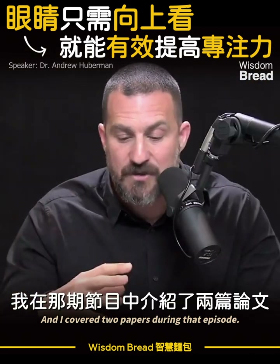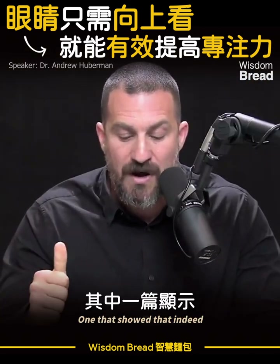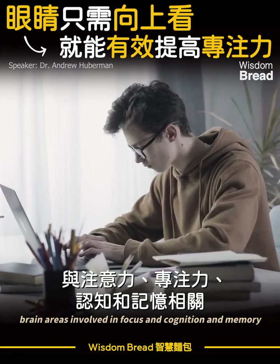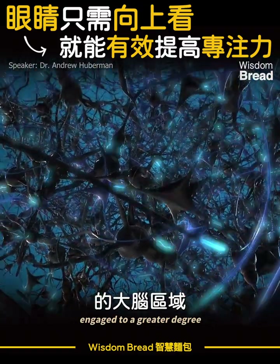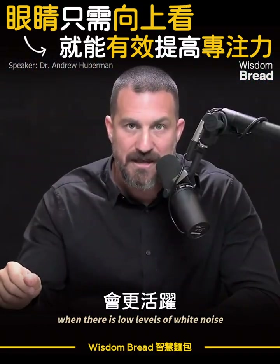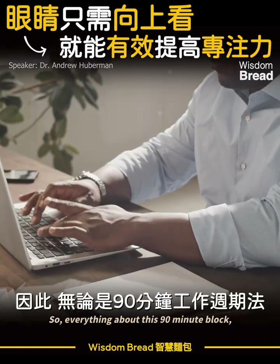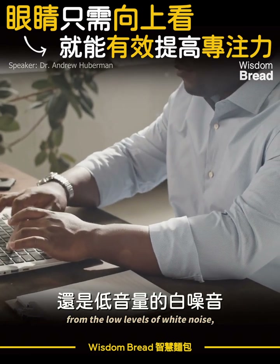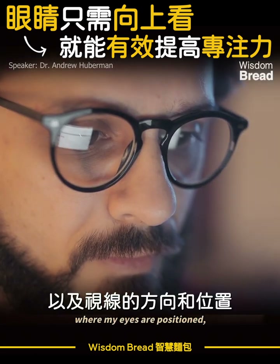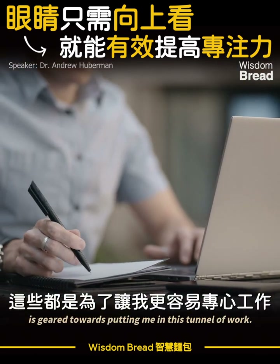Research showed that brain areas involved in attention, focus, cognition, and memory engaged to a greater degree when there are low levels of white noise playing in the background. So everything about this 90-minute block — from the low levels of white noise to the position of my computer and where my eyes are positioned — is geared towards putting me in this tunnel of work.